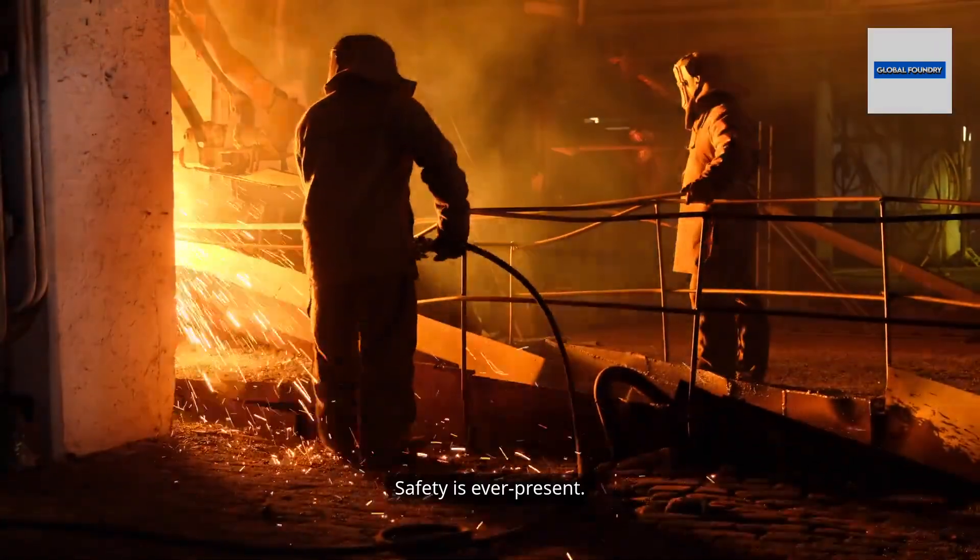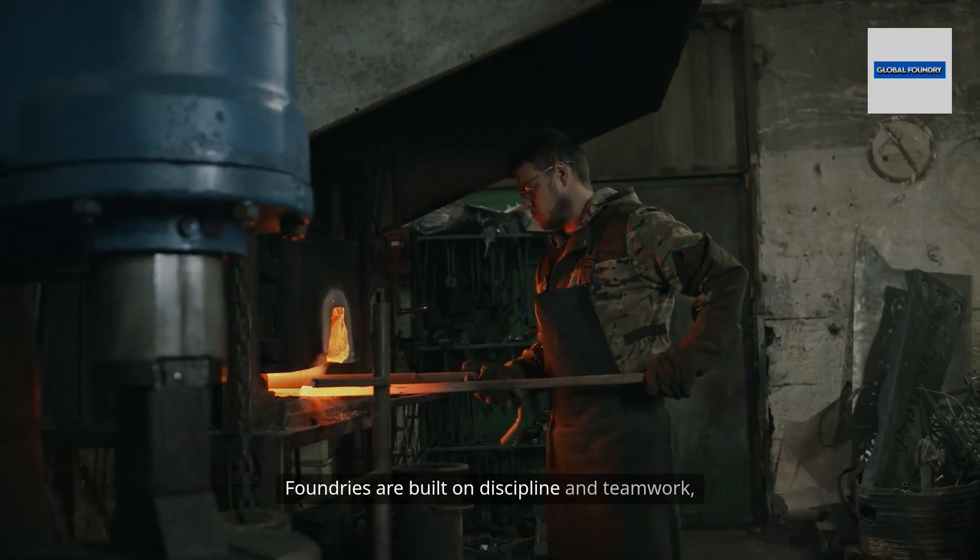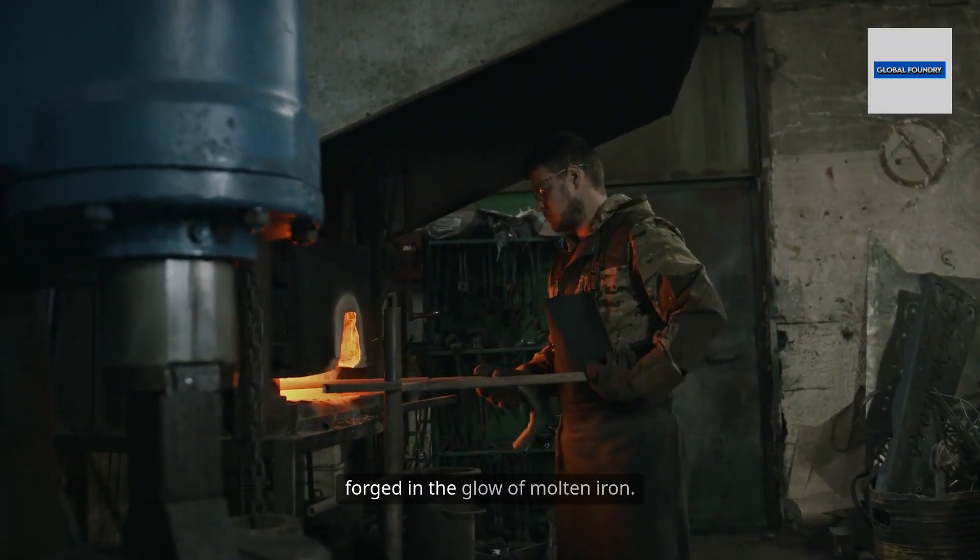Safety is ever-present. One slip, one splash, and lives could be at risk. Foundries are built on discipline and teamwork, forged in the glow of molten iron.